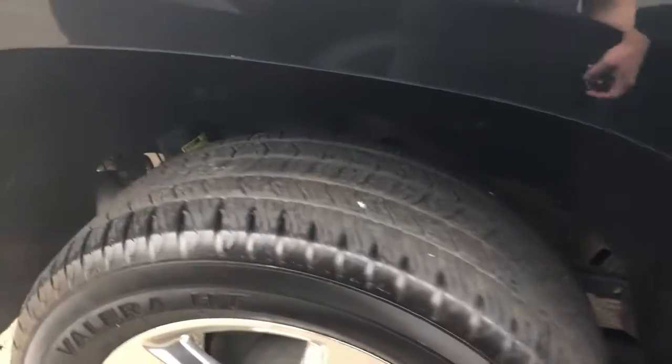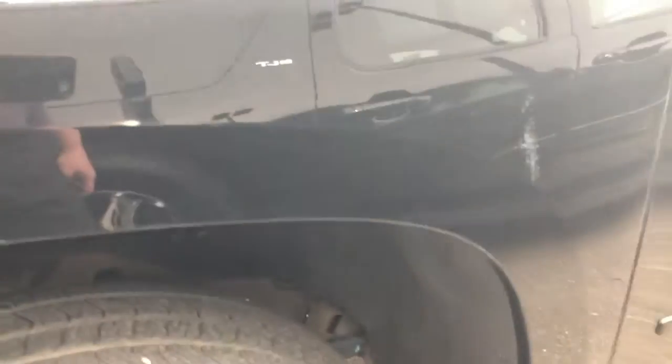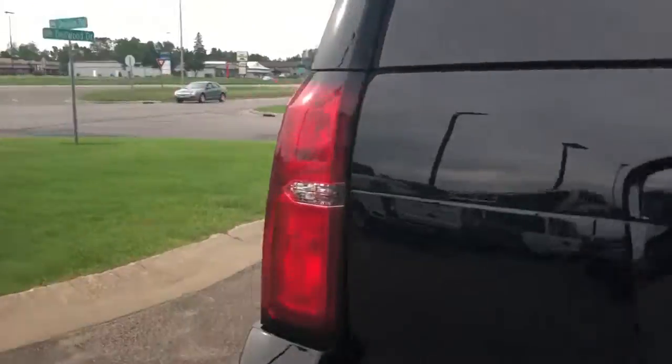Continuous variable real-time dampening magnetic shock system — call it magnetic ride control. I highlighted that in the email. You can't really tell any difference visually, but what you're gonna notice is when you're driving it, the shocks are always adjusting. It's one of those things where you can't really tell until you're driving it at 60 down the highway.